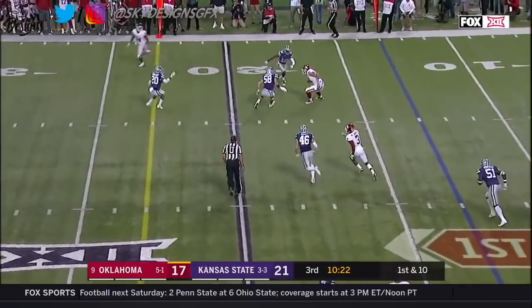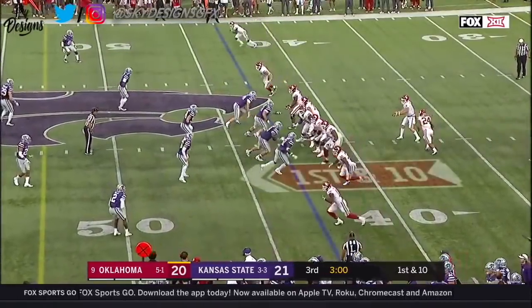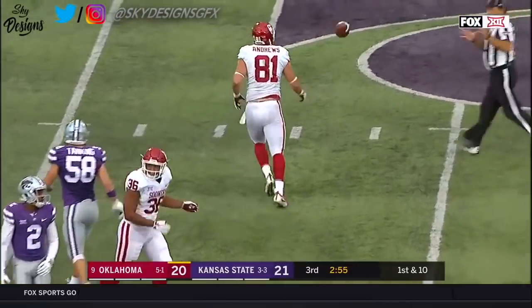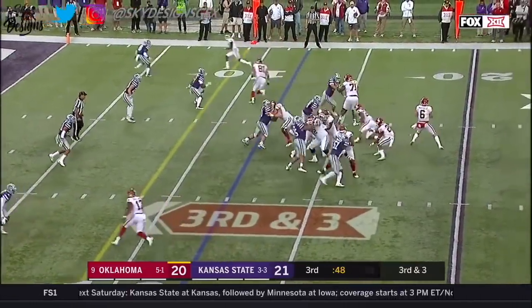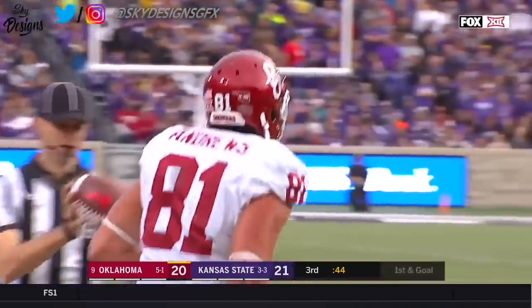Mayfield, familiar with this place, finds his tight end. Andrews. And Mark Andrews, back up, ready to go again. Mayfield, looking over the middle. Caught by Andrews as he slides down at the 41. I mean, just how quick. Mayfield to the sideline. Andrews. This time he secures it. Gets out of bounds after picking up a first down.